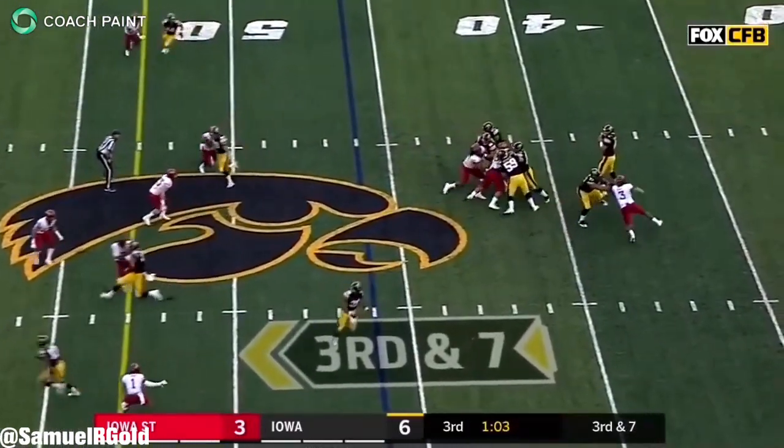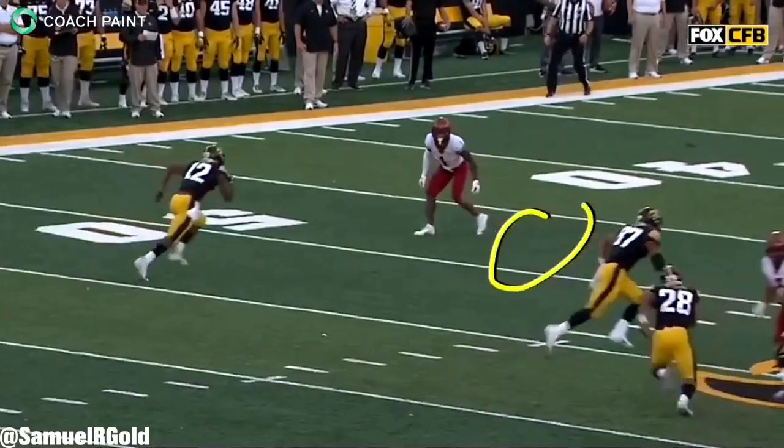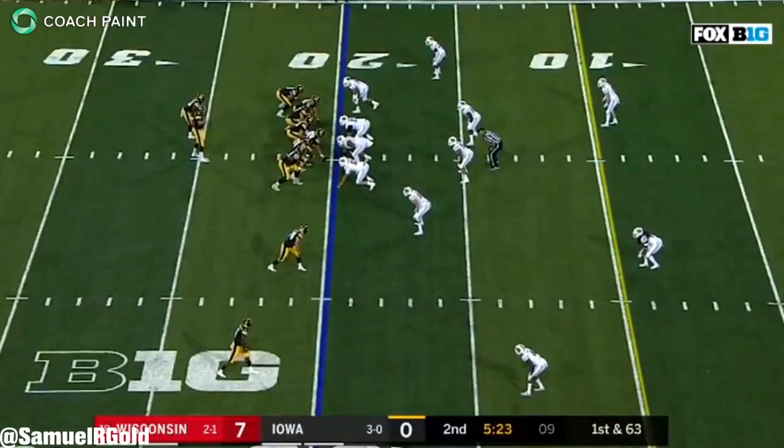One of the things that I really like about him is his ability to stem underneath routes. He can create separation with crisp footwork at the top of his routes, and he had some really nice breaks. He steps on the toes of the defender, and he can use his length with a veteran shove to create last-minute separation.